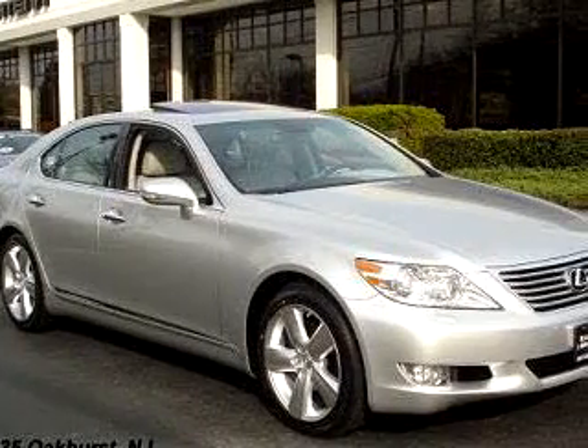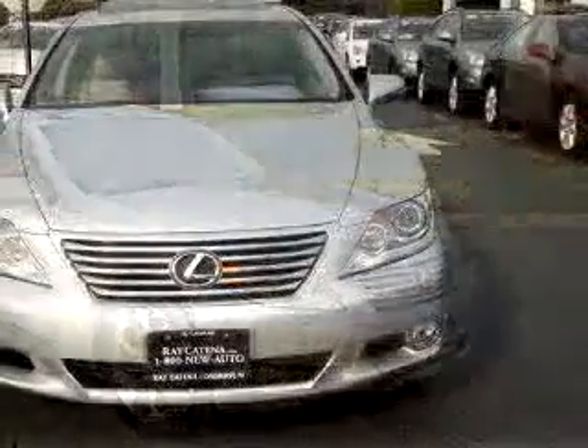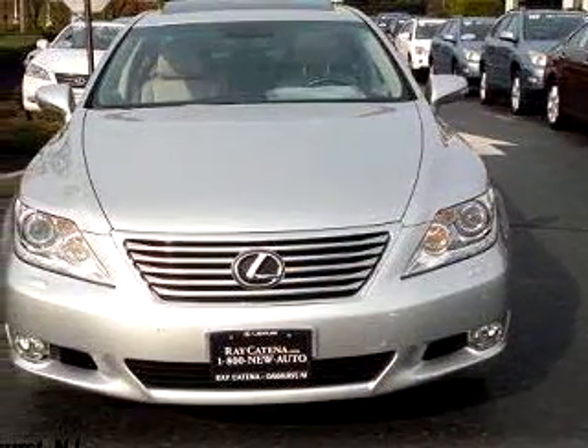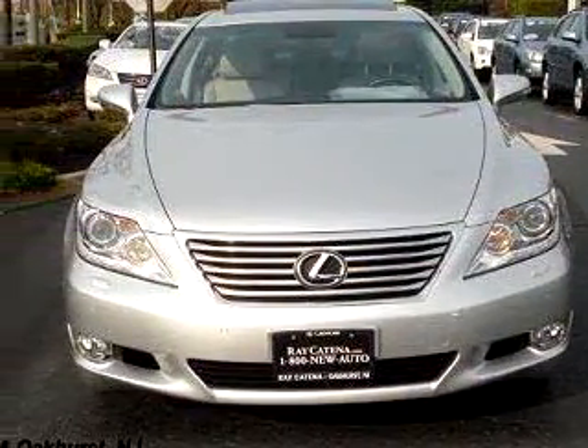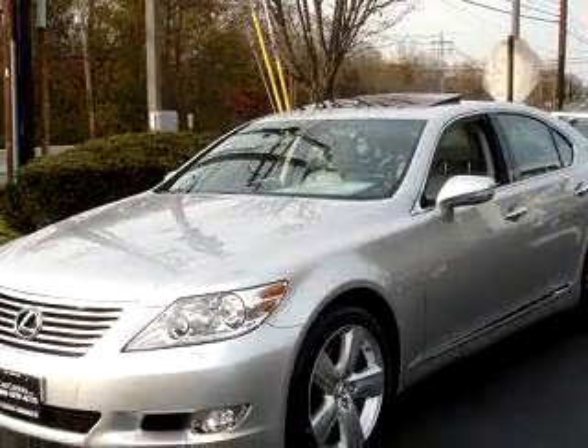Ready for the very best? Let Ray Katina Lexus Monmouth show you what luxury really means. You will love this 2010 Lexus 460 NAV, equipped with a V8 engine and an automatic transmission with only 39 miles.